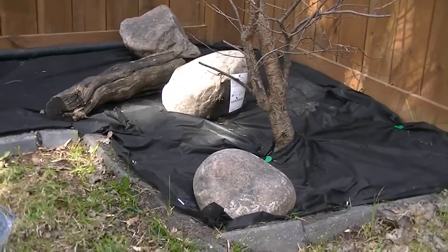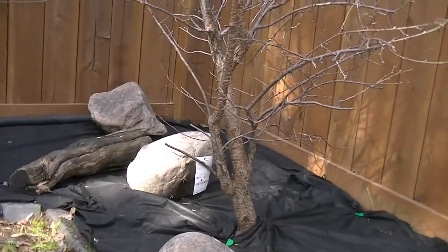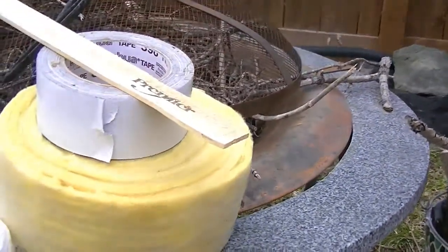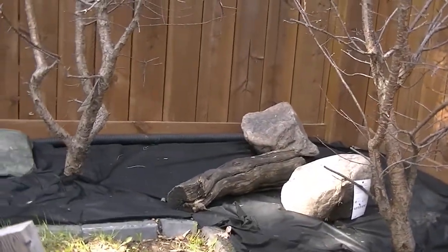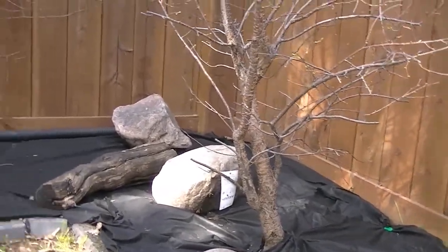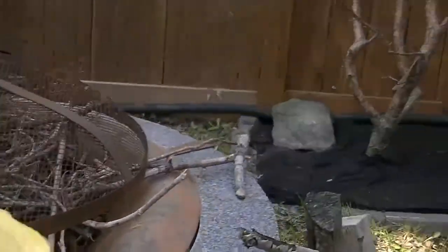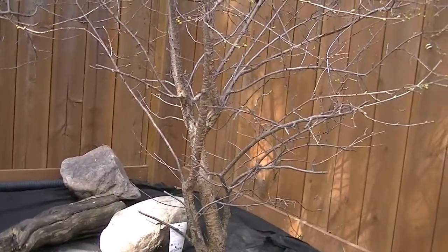I'm thinking mostly about the ants with this, though I know those tiny little worms could crawl up the tree too, so hopefully this will catch them as well. I'm hoping to really stop this whole thing. I'm doing a quick little video — I'll apply it, show it to you, and then we'll see what happens.